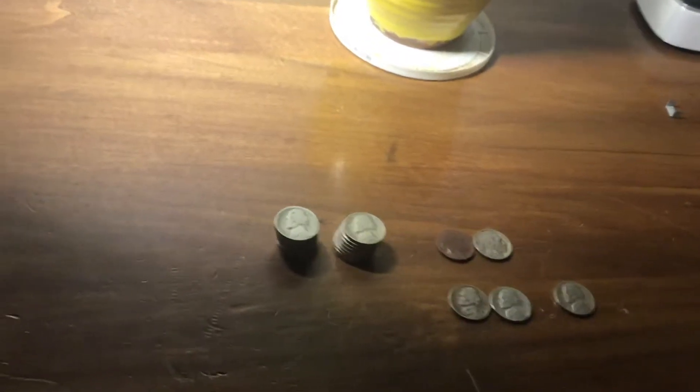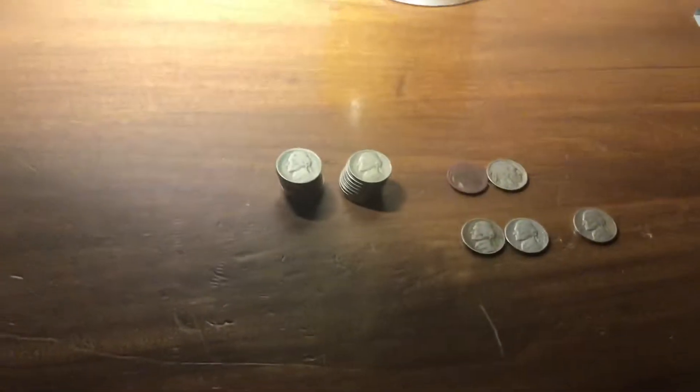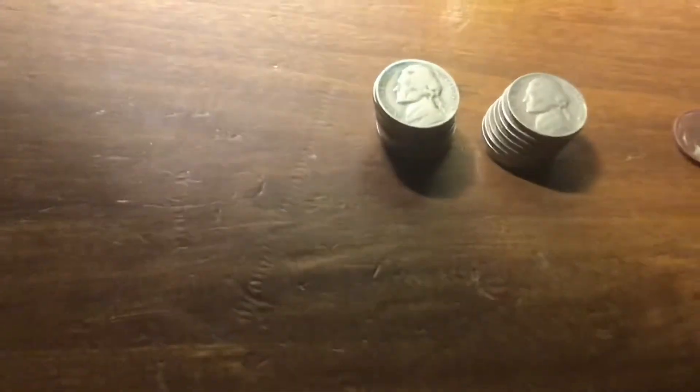Hey guys, it's WeserJC here. Today is Monday, February 25th, 2019. Time for the CRH finds. This box was interesting — I'll leave it at that.